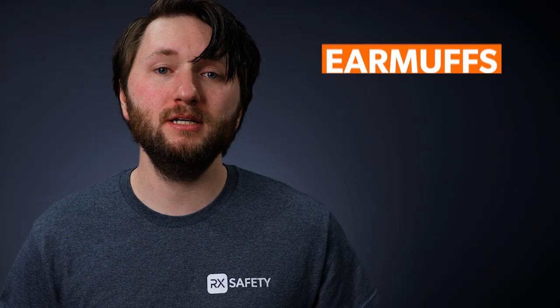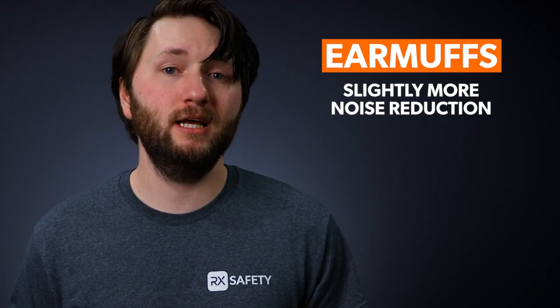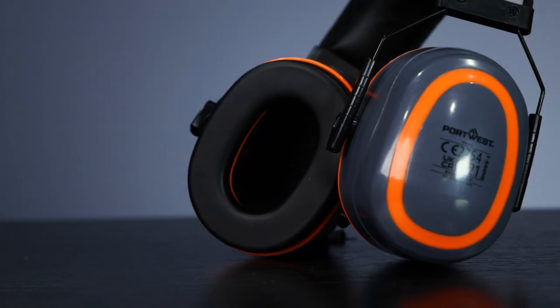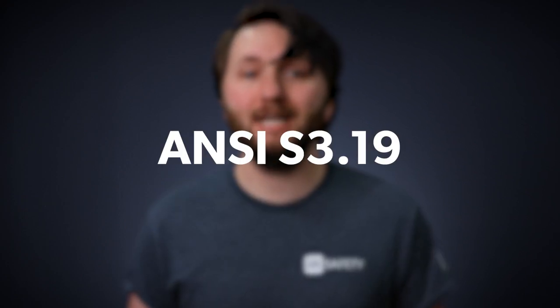On a technical level, earmuffs can typically provide a little bit more noise reduction than earplugs, but that largely depends on the brand and model that you use. Both can guarantee a noise level reduction between 15 and 30 dB, and all the products sold at RxSafety meet the standards of ANSI S3.19.